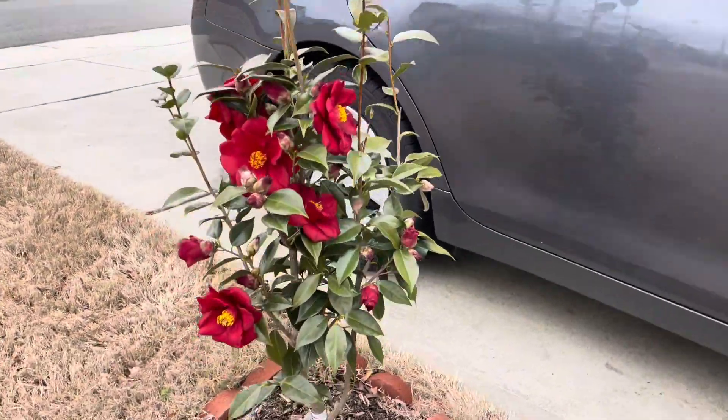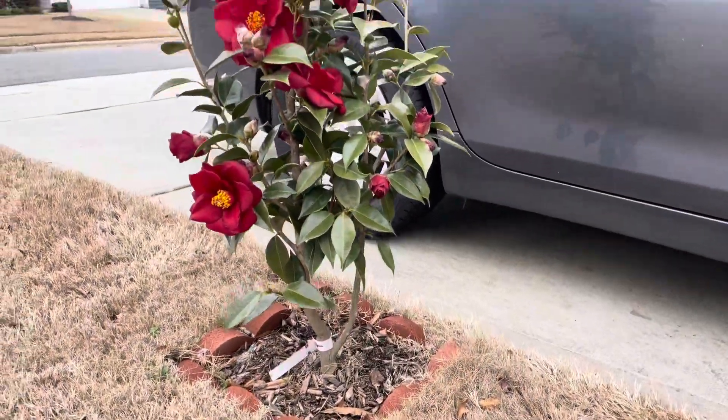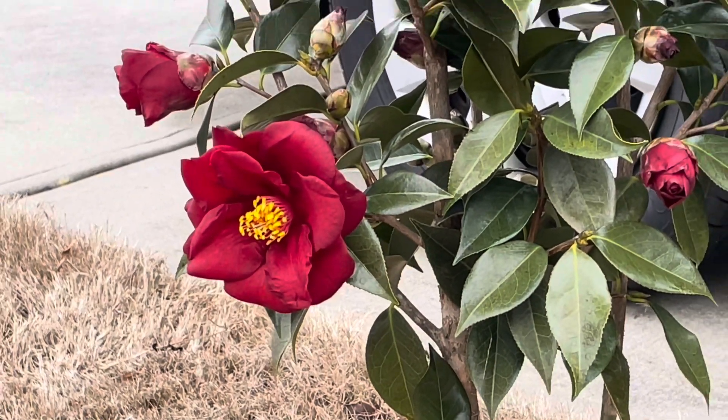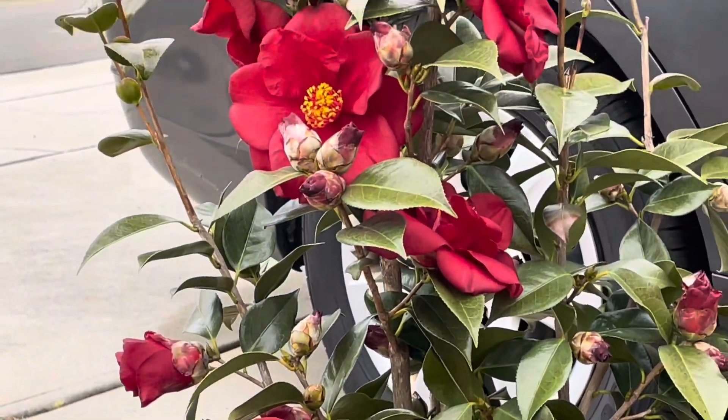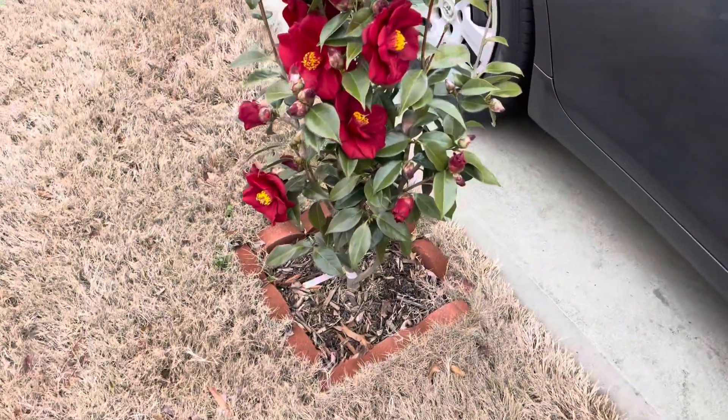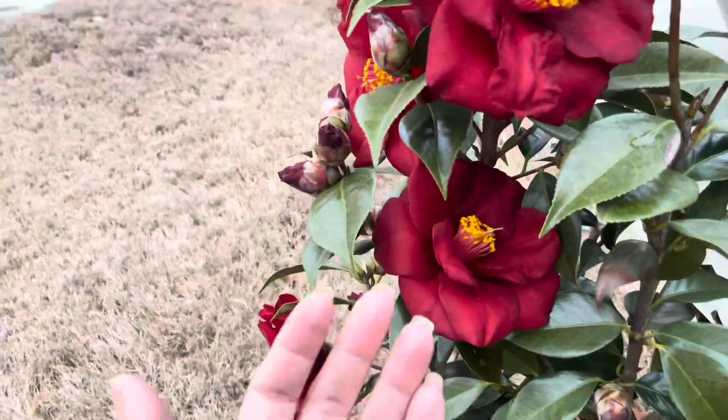Hello everyone, welcome to Hema's Home and Garden in USA. In my camellia collection, here is one more camellia which is called Camellia japonica Royal Velvet. If the plant says it is a japonica, it directly means the flowers will bloom in springtime.